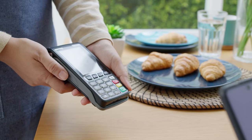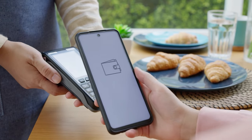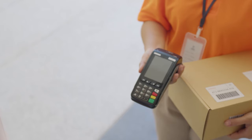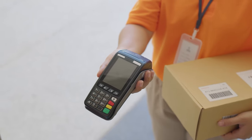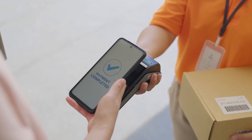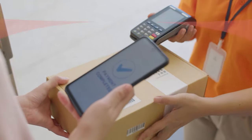If you can, transition to digital wallets for a more secure and hassle-free travel experience. These wallets, safeguarded with various layers of security, ensure that even if you lose your physical wallet, your financial resources remain accessible and secure.